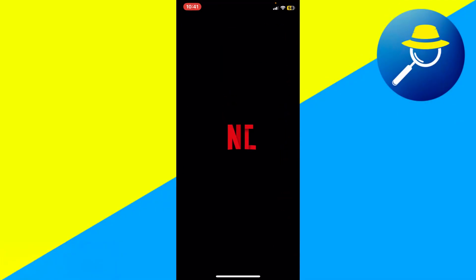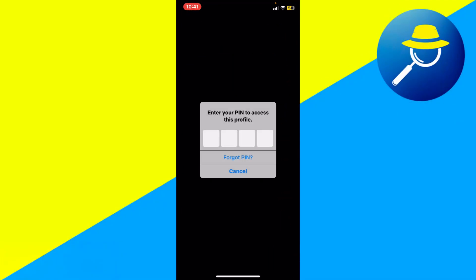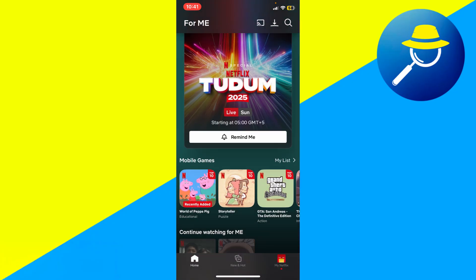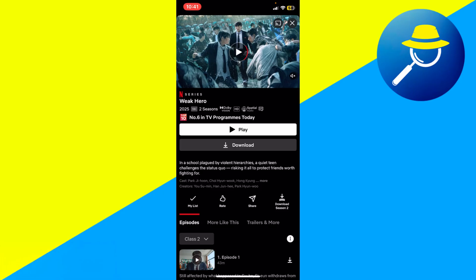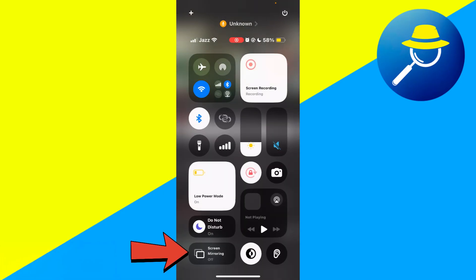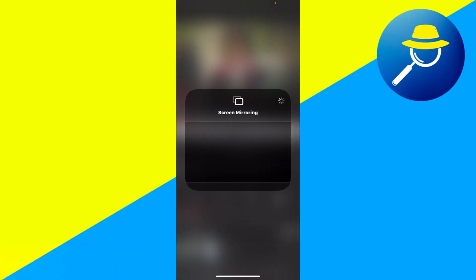If you're using an iPhone or Android device and open Netflix to watch a show, you might want to screen mirror or airplay it to your TV. Normally, you would swipe down from the top right, tap the screen mirroring button, and select your TV.